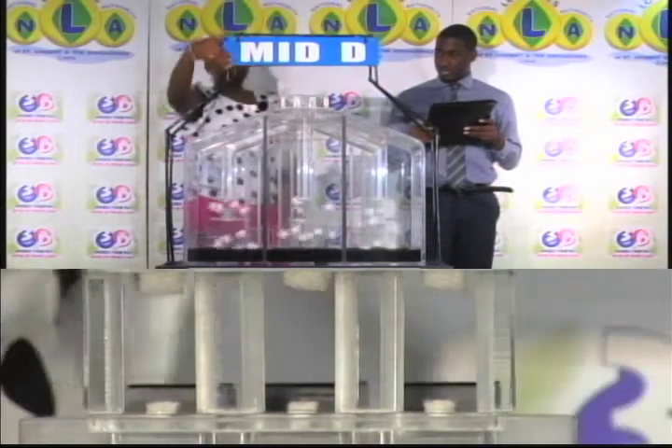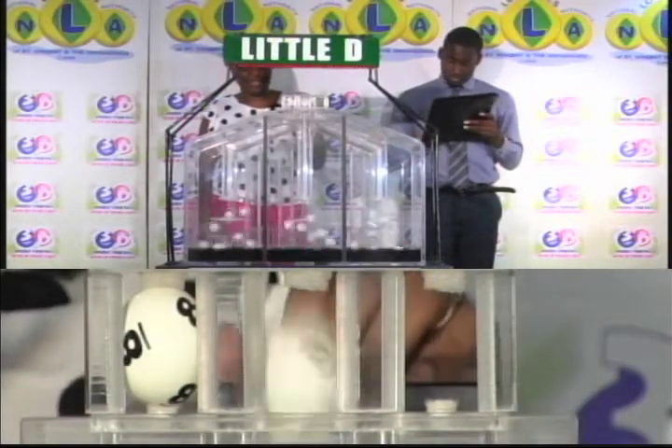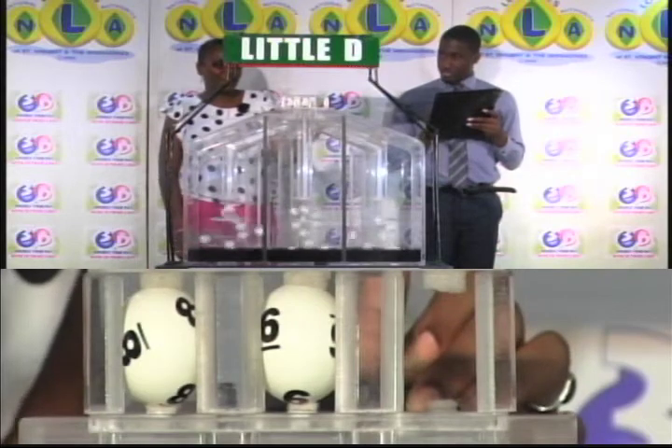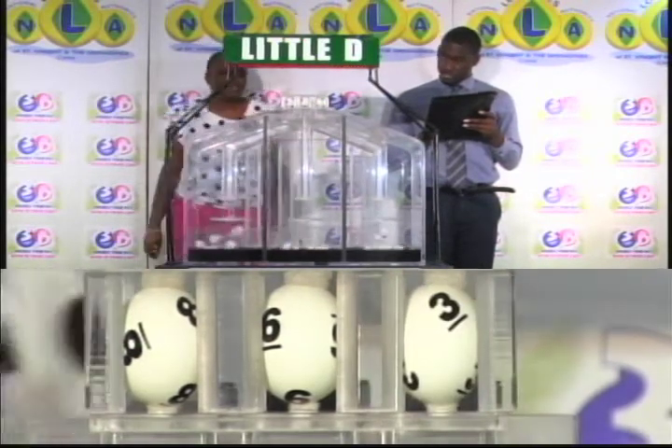Now for the final draw, which is for the little d winning number. The first ball is eight, the second is six, and the third ball is three. Eight, six, three.